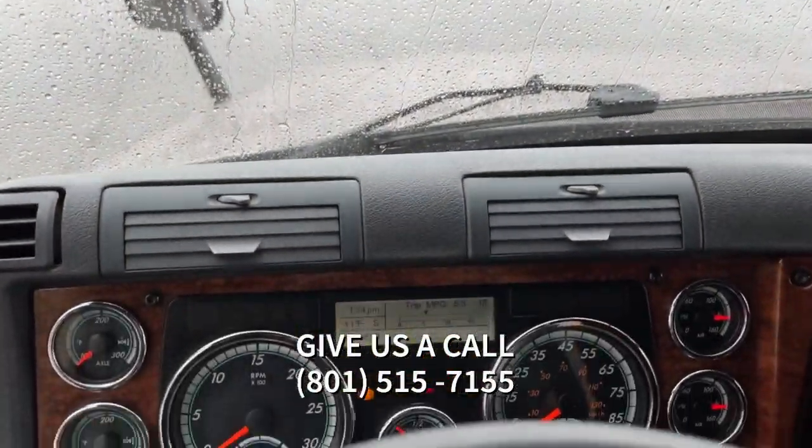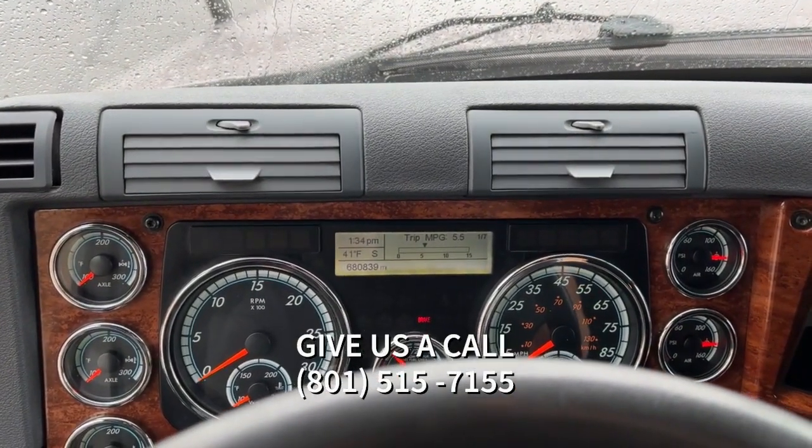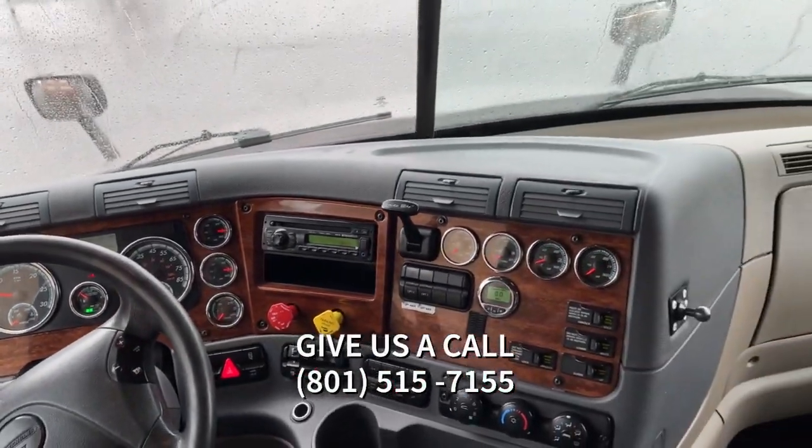Done reviews and checked out a lot of different dealerships. All I can say about Utah Tank and Trailer is all they push out is quality. Give us a call at 801-515-7155.